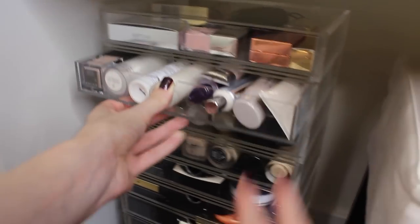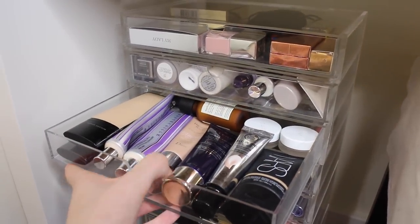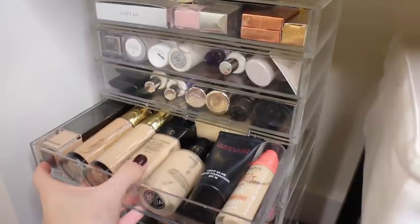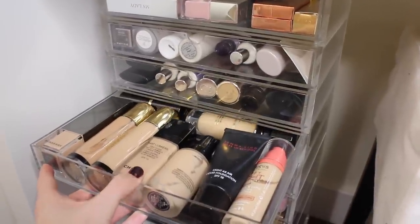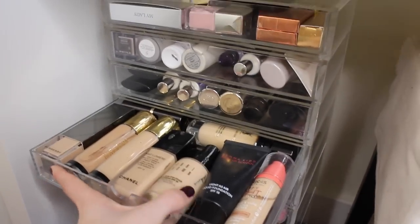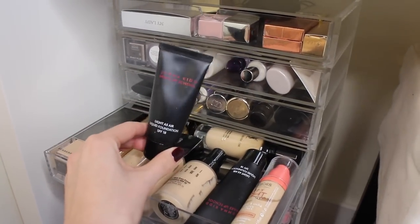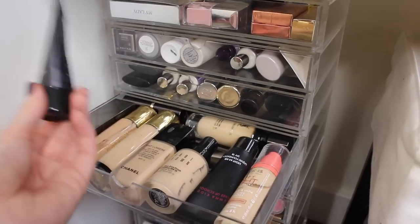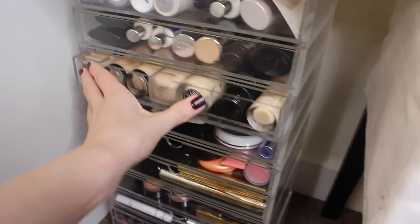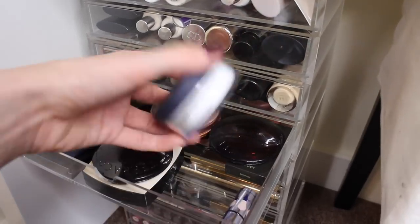The next drawer has quite a lot of primers, highlighters, and really light coverage bases and tinted moisturizers. The one below that has more tinted moisturizers — are you sensing a theme? I just love bases. Then there's a drawer with more full coverage foundations: I really like the YSL Touche Éclat Clay foundation, the Bobbi Brown foundation is amazing, and my old favourite the Gemma Kidd Light Liquid Foundation — which is practically empty, but I just can't get rid of it on the off chance there's one application left.